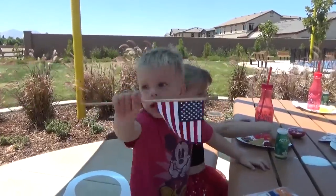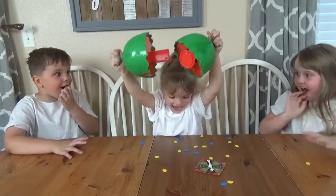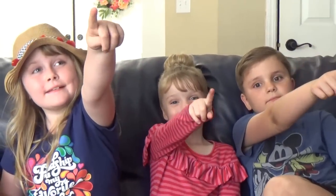Hi Fudgies and welcome back to Bunches of Lunches Summer Edition. Over the summer we're sharing lots of fun lunch ideas but we're also sharing where we eat lunch and what kind of activities the kids are up to. So stay tuned.